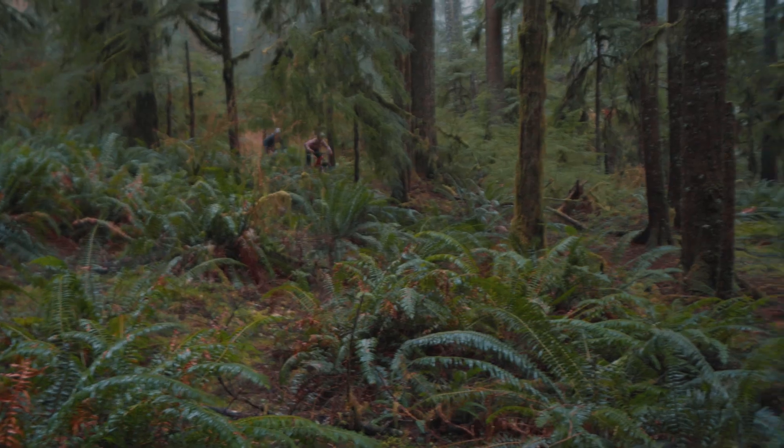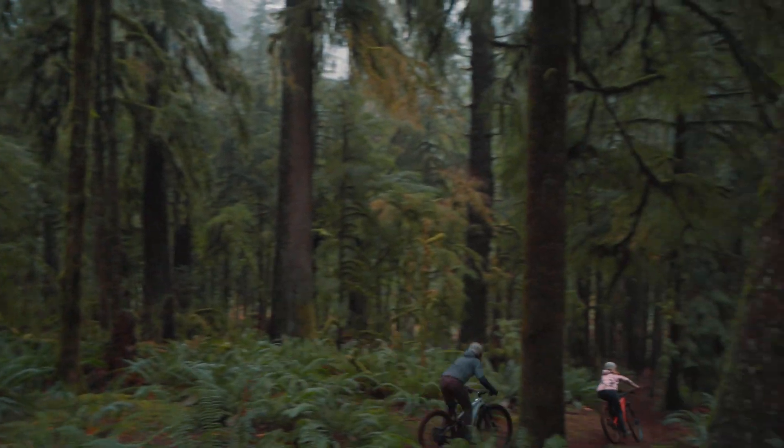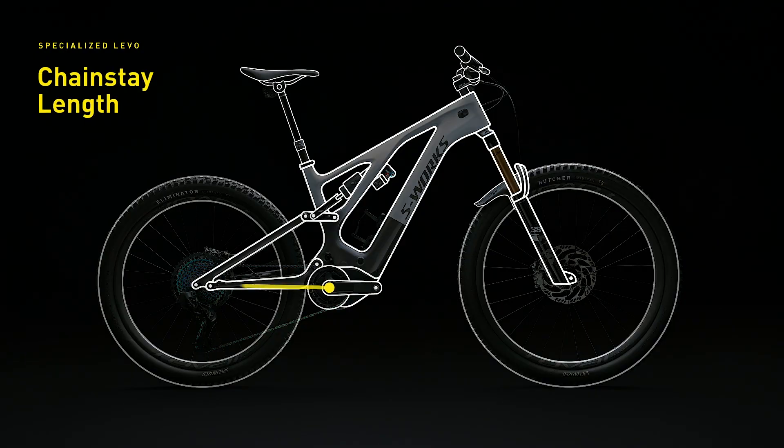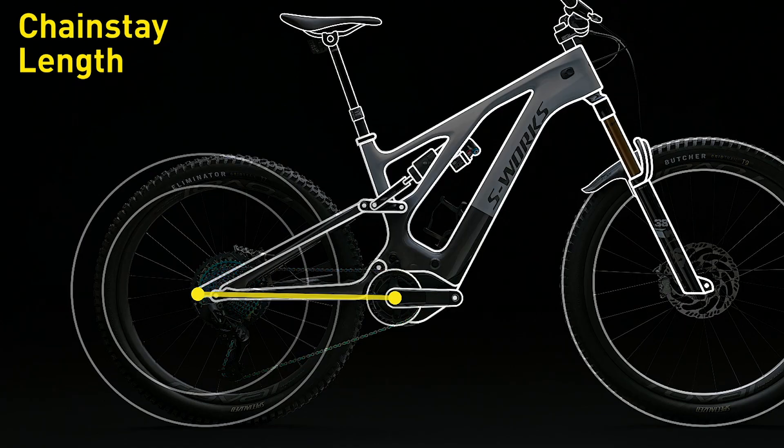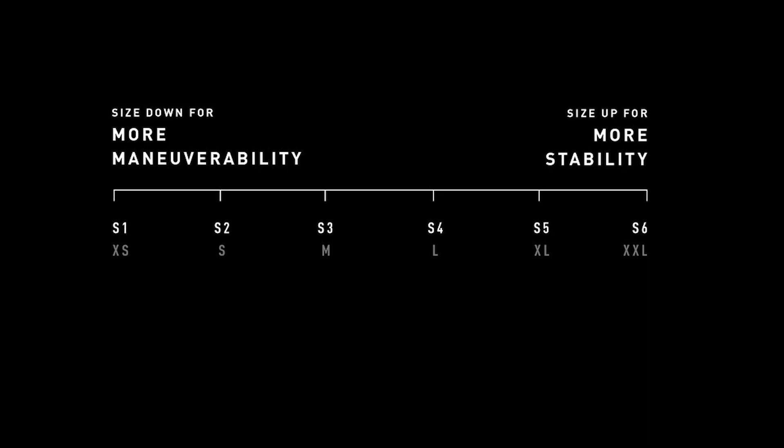Levo is now a dedicated mixed-wheel platform, with a 29-inch wheel up front providing traction and a 27.5-inch rear. By moving to a smaller diameter in the rear, we were able to reduce chainstay lengths to an absolute minimum for nimble handling unlike any other full-power e-bike.